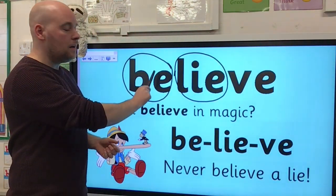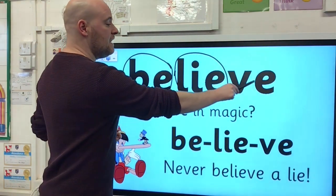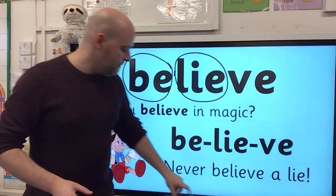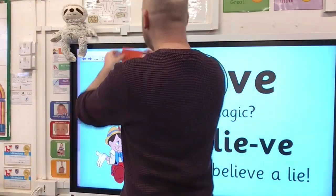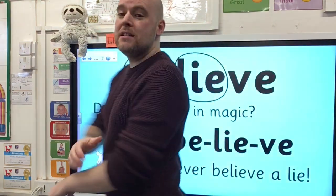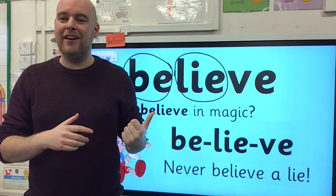Let's say the letters: B-E-L-I-E-V-E. Believe. And what I'll do each day is add those words onto the top of the board so that we can practise them at the start of every session and before we start our learning for the day.